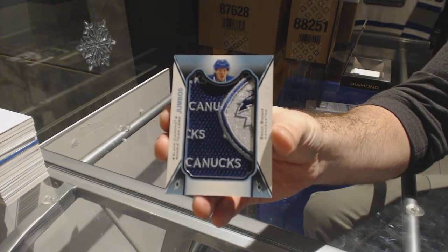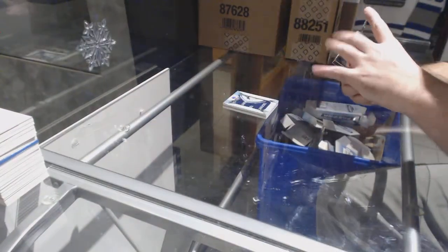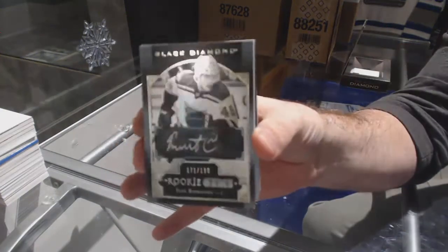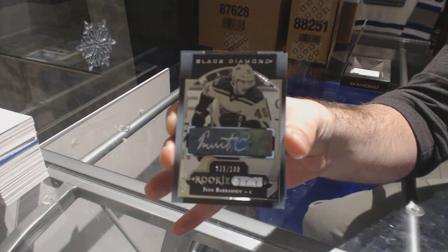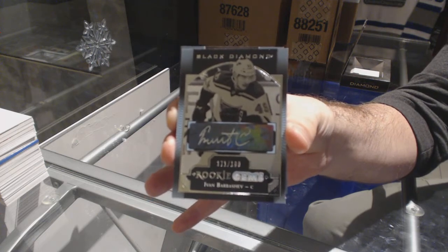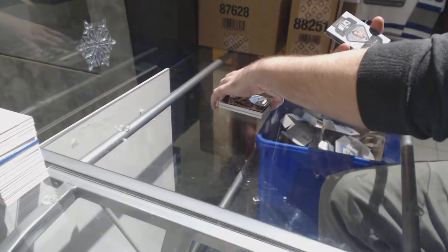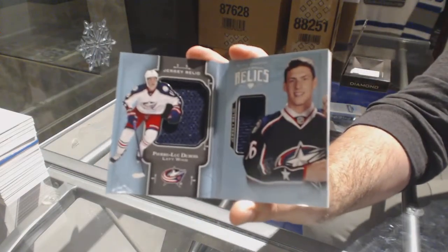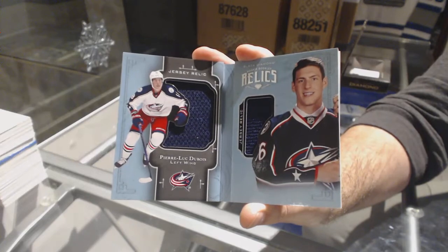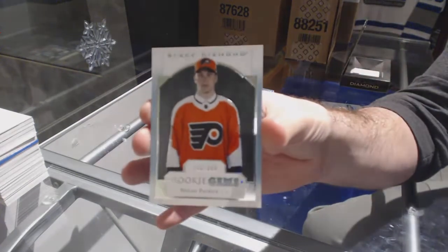For the LA Kings, 249, Jeff Carter. For the Vancouver Canucks, rookie team logo jumbos — Brock Boeser rookie. Team logo jumbos Brock Boeser. For the Blues, rookie gems 199, Ivan Barbashev.